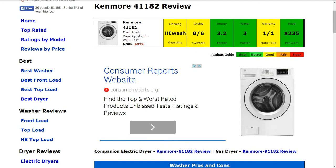The cycles and options: it has eight cycles and six options, about 14 total, and that is a typical amount. So that gets a good or average rating there as well — nothing out of the ordinary.